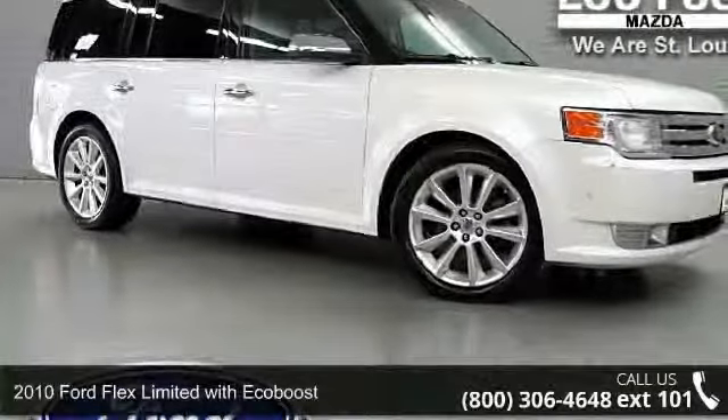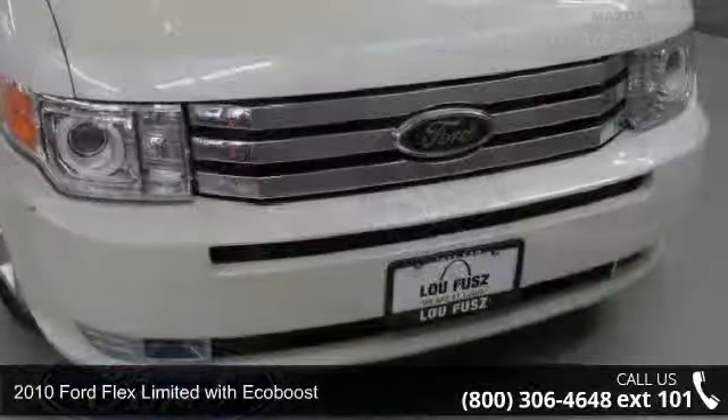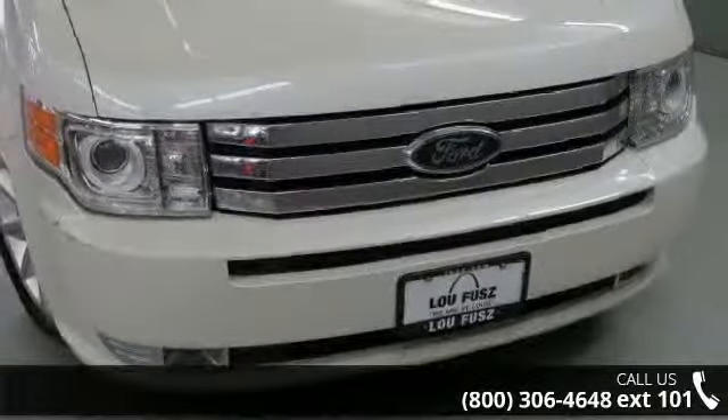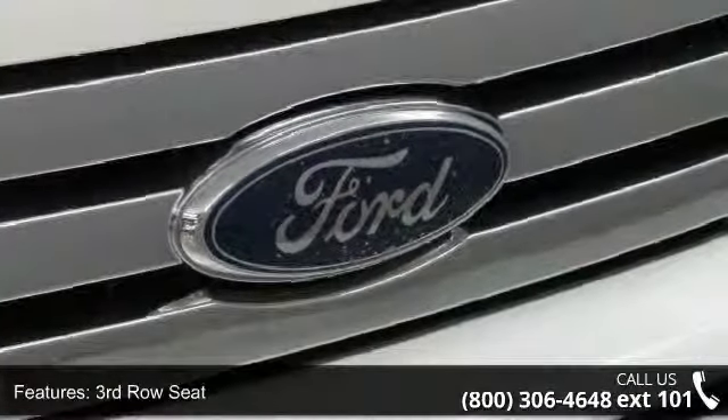Check out this 2010 Ford Flex. If you are looking for an automobile with great features, look no further. This vehicle comes with a reliable 6-cylinder engine connected to a smooth shifting automatic transmission.